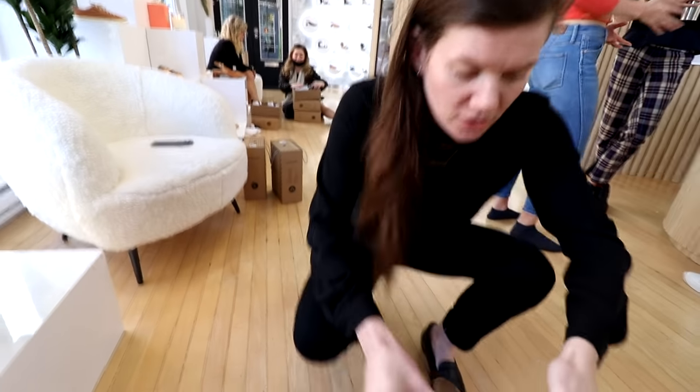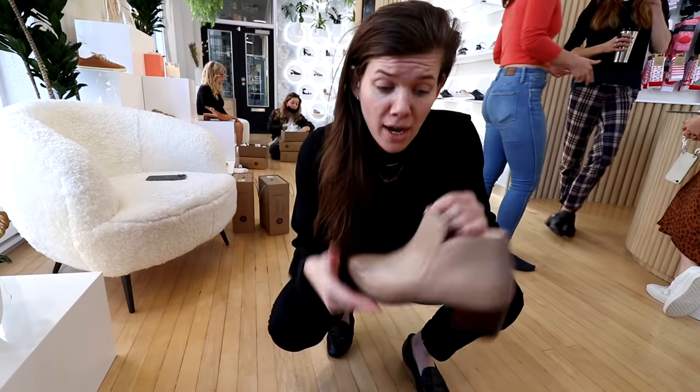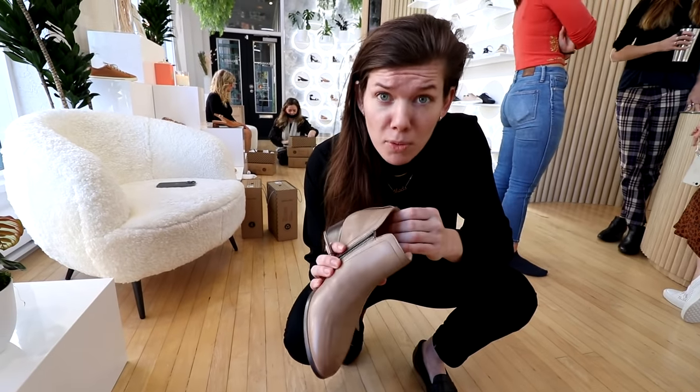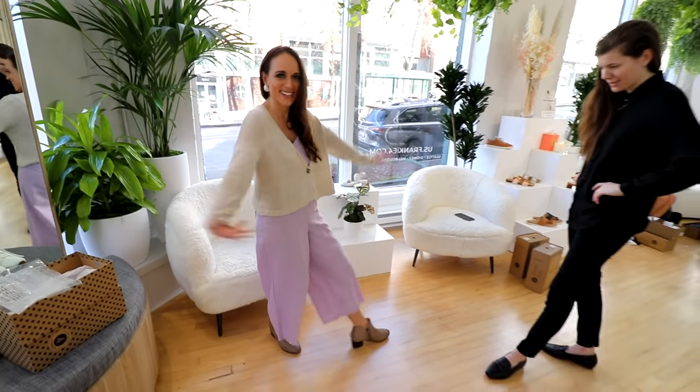So next we have our gorgeous Novas. These are another bestseller of ours. We've got these ones in truffle. All of our leather is super premium, and these are going to be lined with pigskin, so they just break in really buttery and will mold to your feet. Ta-da.